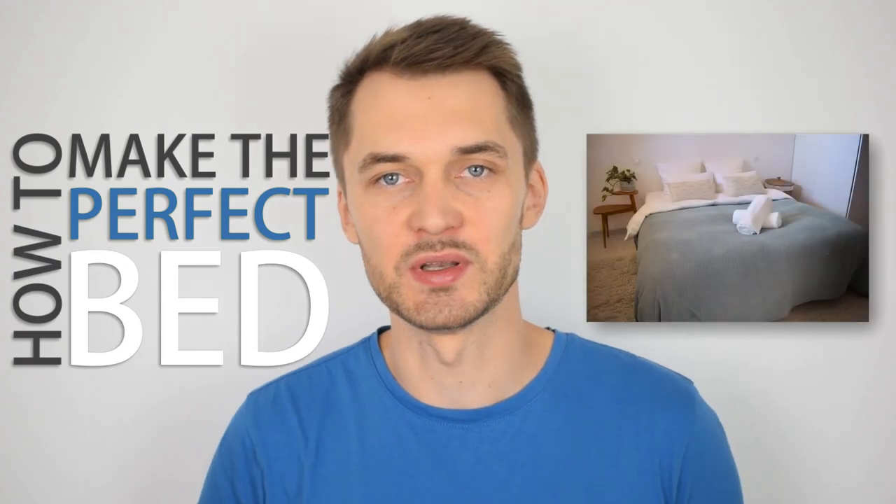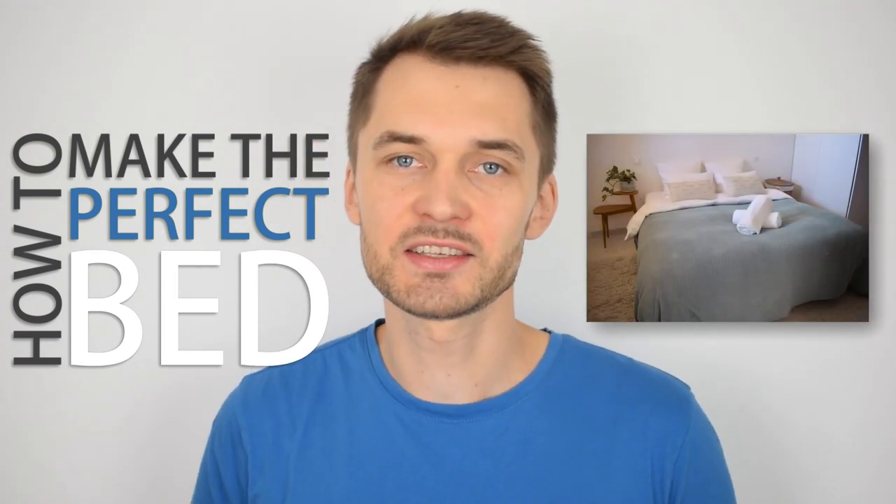Hey there! In this video I want to show you how to make the perfect bed for your Airbnb apartment. Many hosts neglect this unfortunately, but the bed is the central piece of your rental unit.